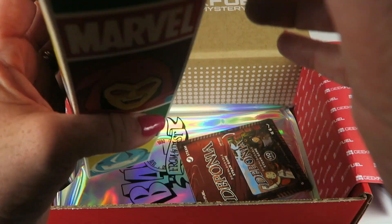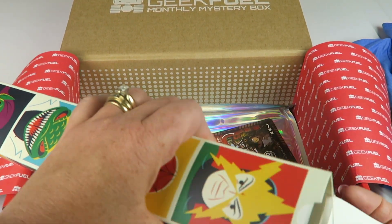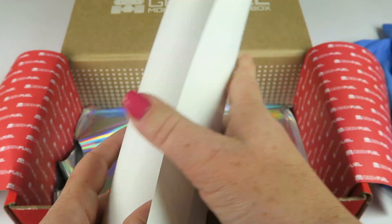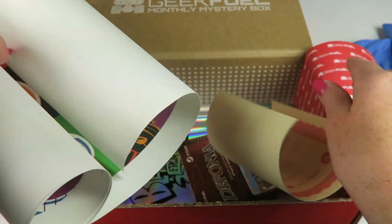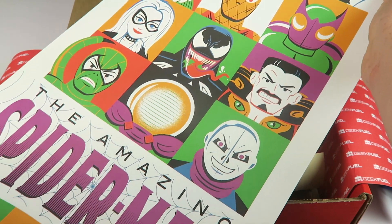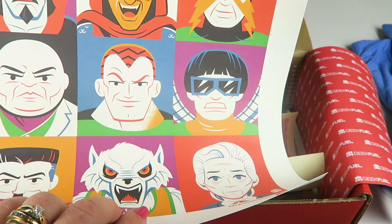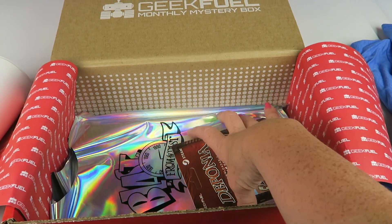Here is a poster. Let's see if I can open this and display it neatly. There's a certificate of authenticity. The Amazing Spider-Man. It's a very long poster. That's probably not going to go back in the box.